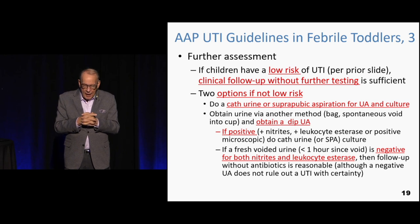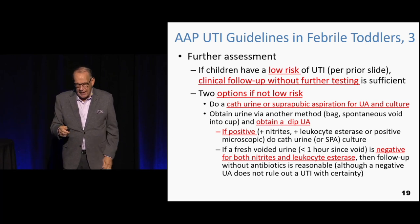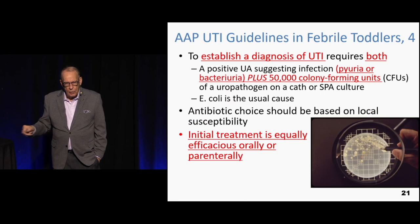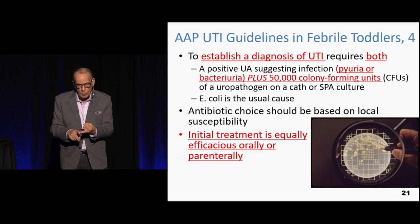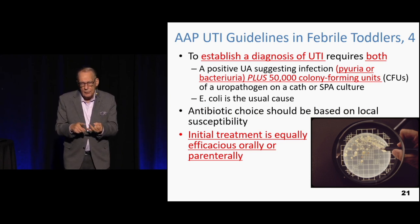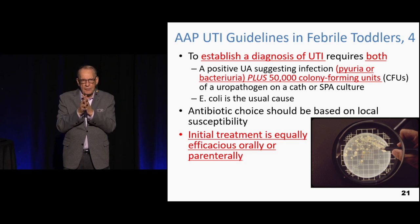If the dipstick is positive, do a catheterized urine for culture, and begin treatment assuming the kid has a urinary tract infection while waiting for results. To establish a UTI, you need a colony count of 50,000 and an abnormal urine. If you have 50,000 colonies without an abnormal urine, that's asymptomatic bacteriuria. The most recent rigorous study found the incidence of asymptomatic bacteriuria is 0.8%.